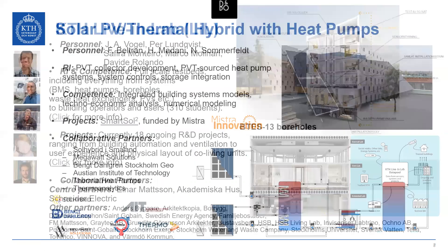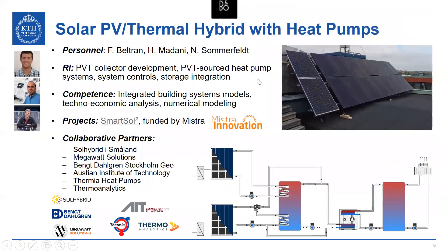Solar PV thermal hybrid integrated with heat pumps is another available installation, developed in the SmartSol project funded by MISTRA, with the partners also listed here.